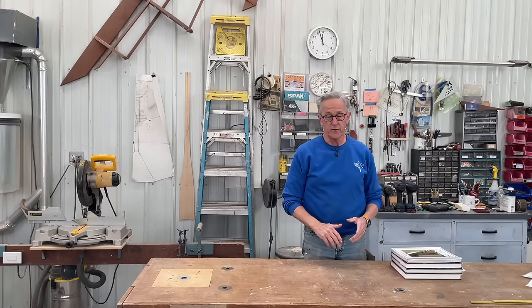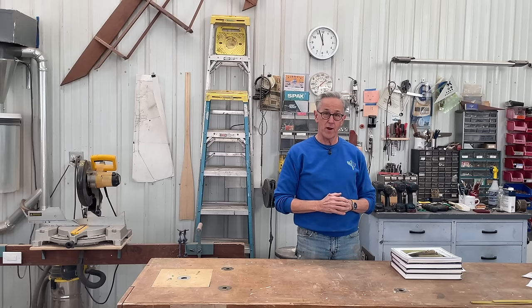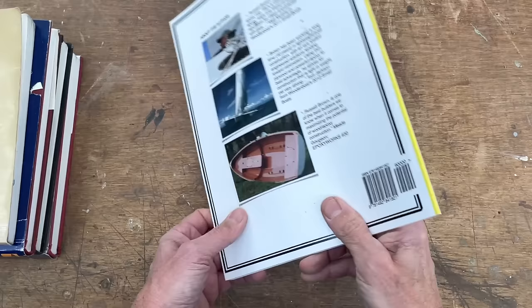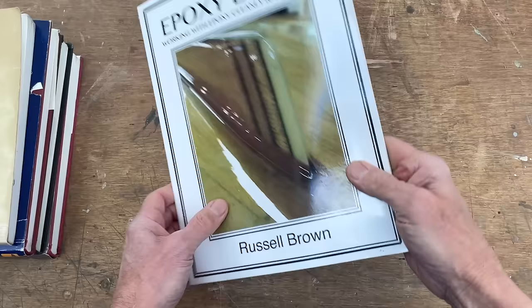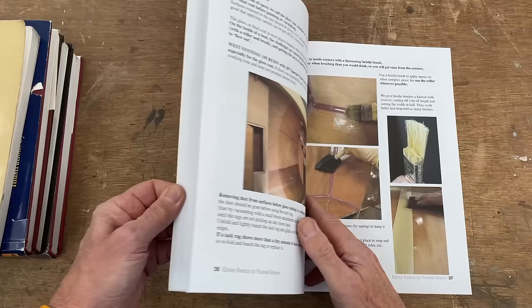In today's modern world of boat building, there's one topic that is almost impossible to get away from when building a small boat, and that is the use of epoxy. So my number five book is Epoxy Basics by Russell Brown. Russell Brown is an epoxy expert, and some of you may be familiar with him as the designer of the PT-11, which is a nesting dinghy. The book is extremely well laid out — if you randomly open to any page, there are plenty of nice color illustrations and only the words really needed to describe what's going on.